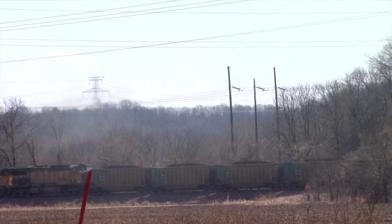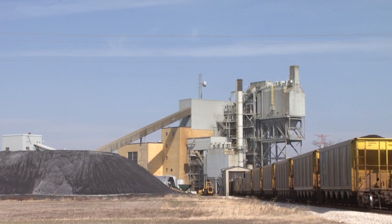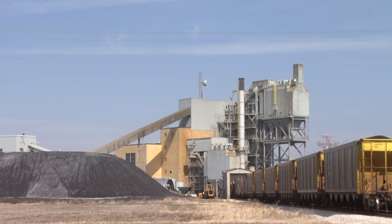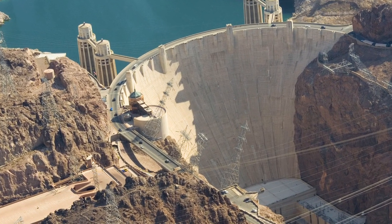Fly ash is a waste product from the burning of coal to generate electricity. Currently we dispose of about 60% of it in landfills and only use about 40% of it for beneficial reuse. The use of fly ash in concrete is not unusual — we've been using it for about 70 years. One of the first structures was Hoover Dam, where they used fly ash in a very large application.